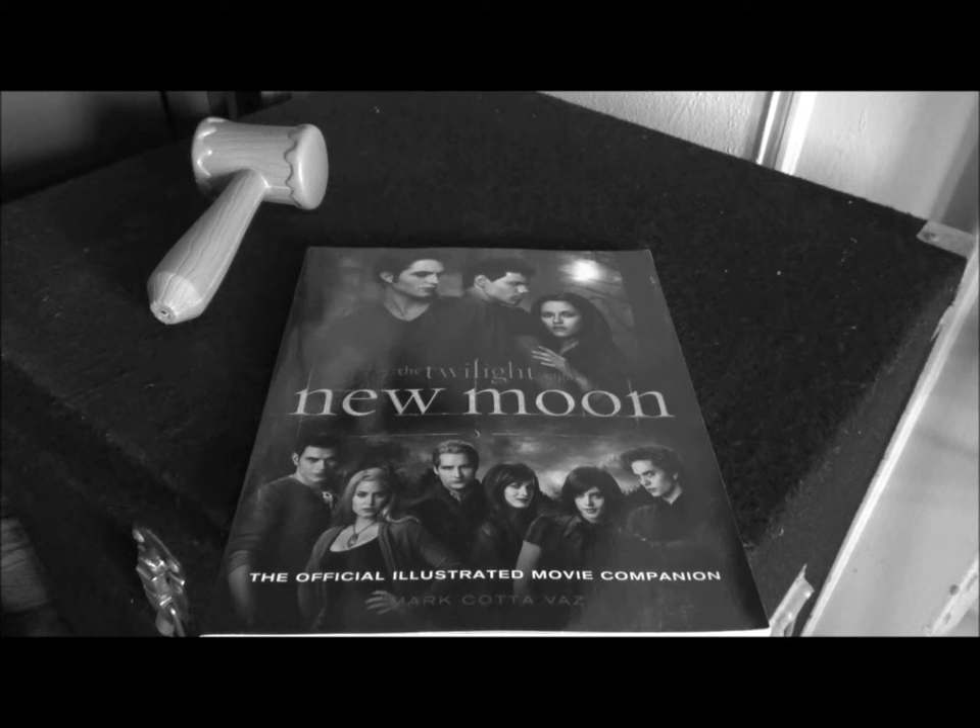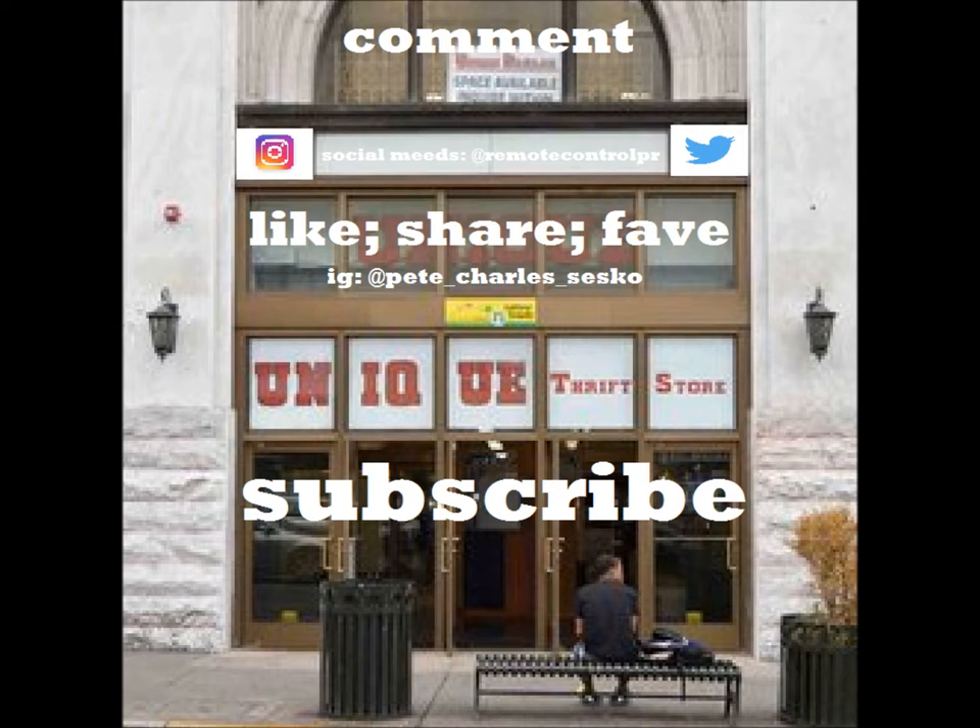And you never know what you're going to find in the light or in the dark. Thanks for watching. See you later. Bye bye.